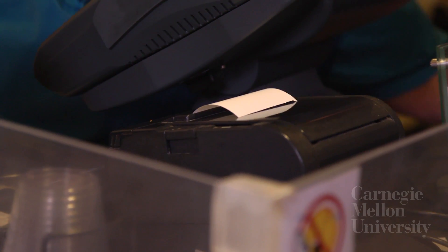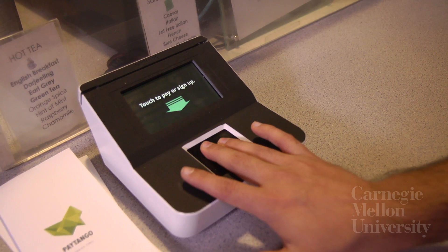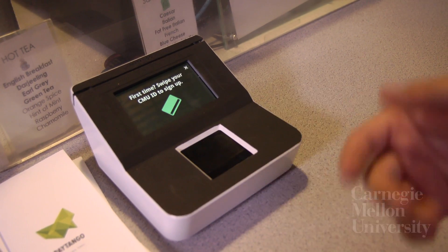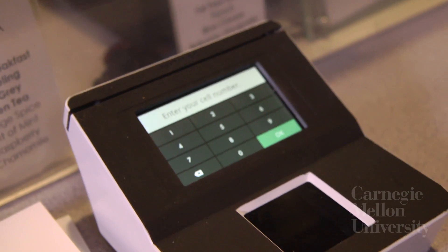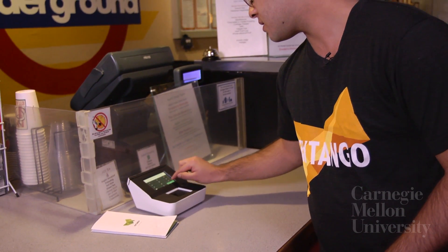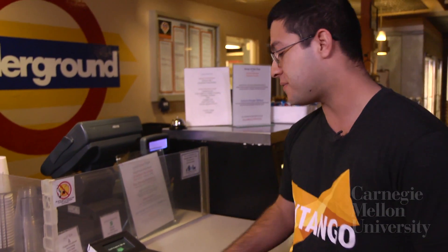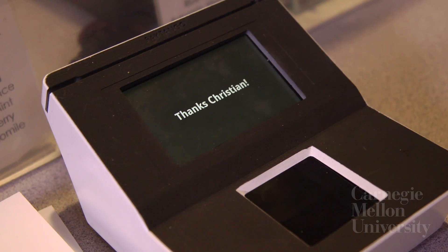Paytango links your fingerprints to your ID card. A student who's not enrolled in the system simply puts their fingers on the reader, and it knows they're not in the system. They take out their student ID card, swipe it, enter their phone number, and that's it. The next time the student comes back to pay for a meal, they just put their fingers on the reader and it goes through.